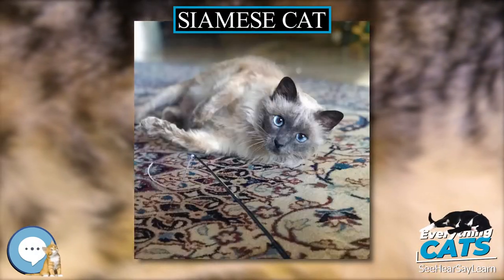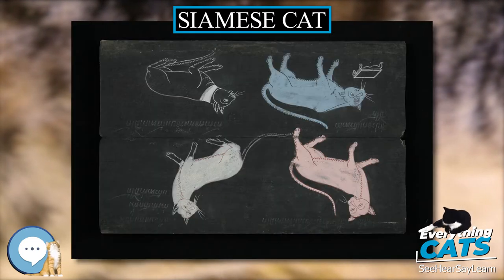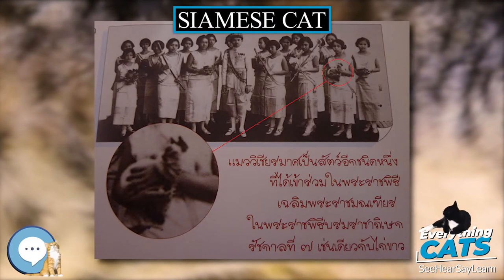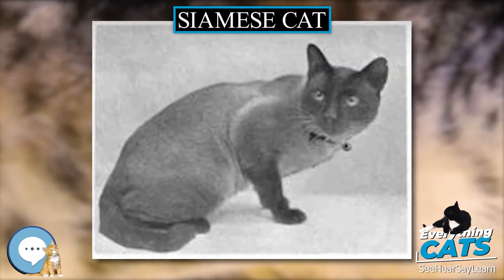The Siamese cat is one of the first distinctly recognized breeds of Asian cat. Derived from the Wichien Maat of Thailand, formerly known as Siam, the Siamese became one of the most popular breeds in Europe and North America in the 19th century.